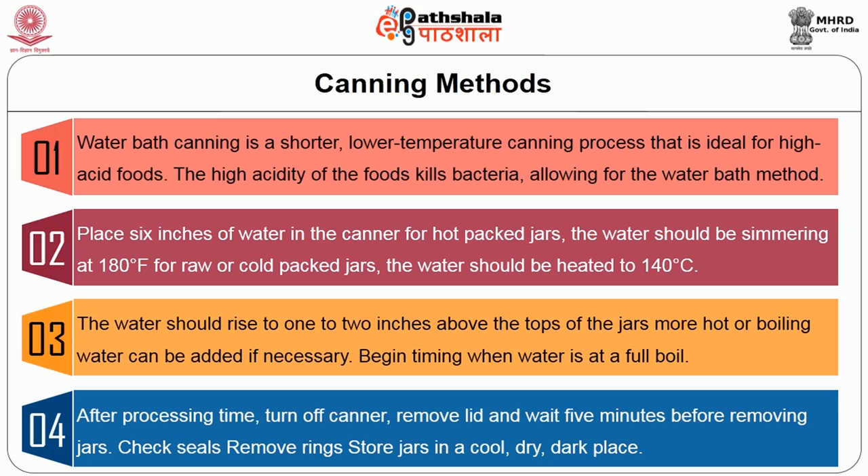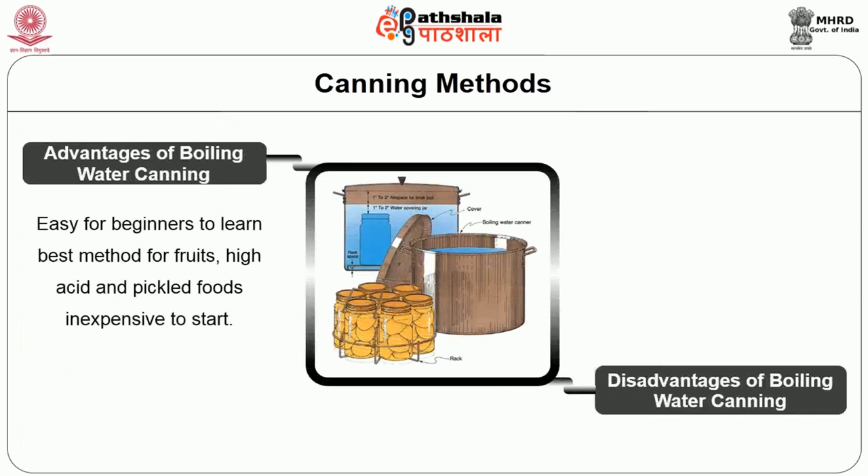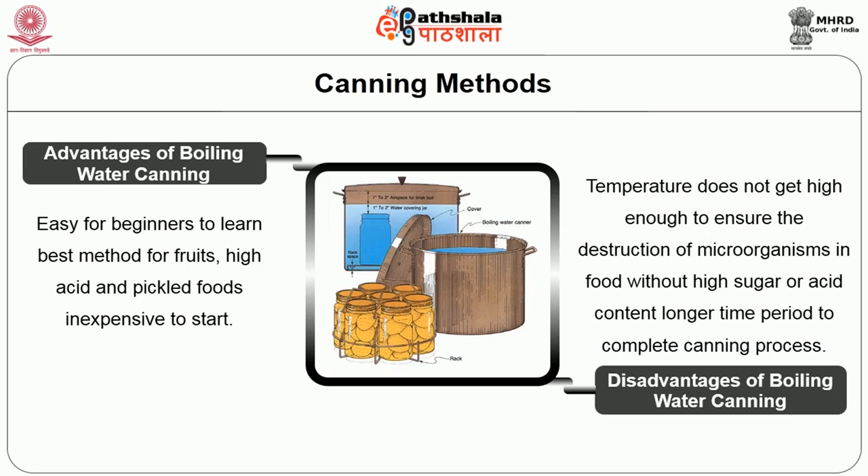The advantages of boiling water canning are it is easy for beginners to learn, it is the best method for fruits, high acid foods and pickled foods, and it is inexpensive to start. Some disadvantages are the temperature does not get high enough to ensure destruction of microorganisms in foods without high sugar or acid content, and it requires a longer time period to complete the canning process.